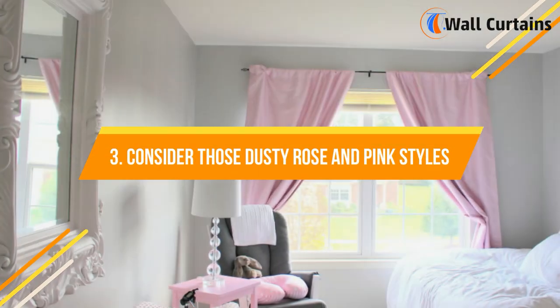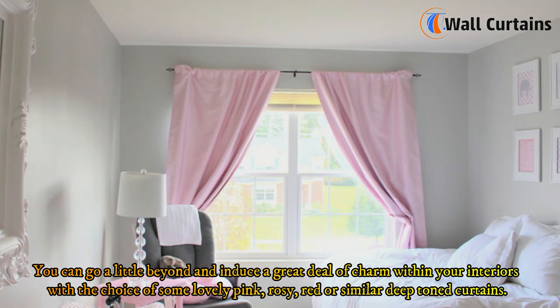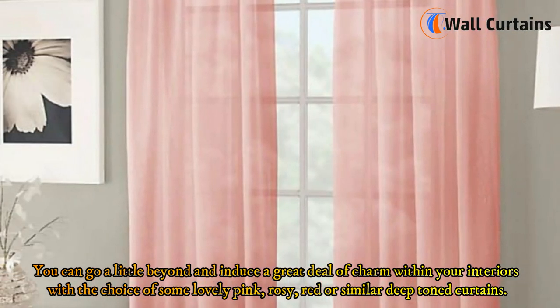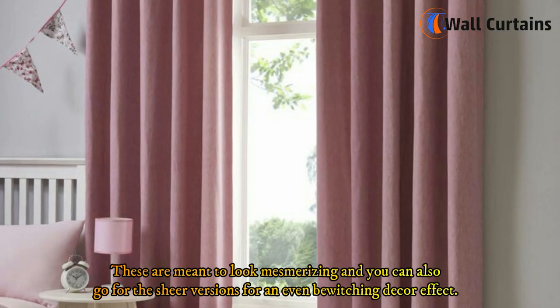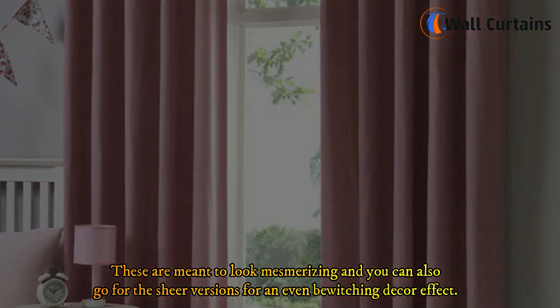3. Consider those dusty rose and pink styles. You can go a little beyond and induce a great deal of charm within your interiors with the choice of some lovely pink, rosy, red, or similar deep-toned curtains. These are meant to look mesmerizing, and you can also go for the sheer versions for an even more bewitching decor effect.